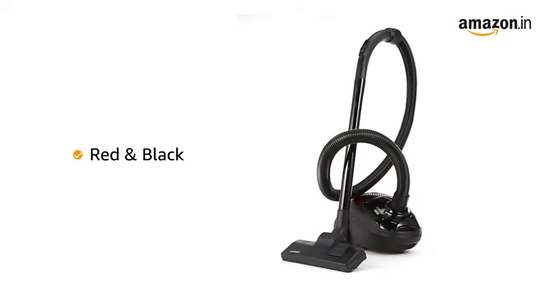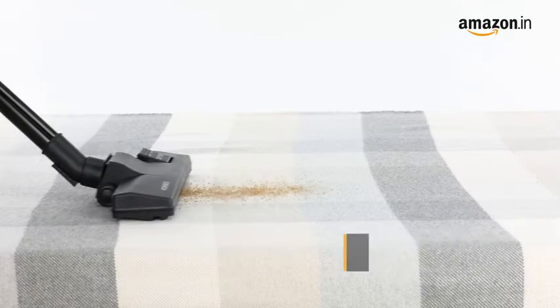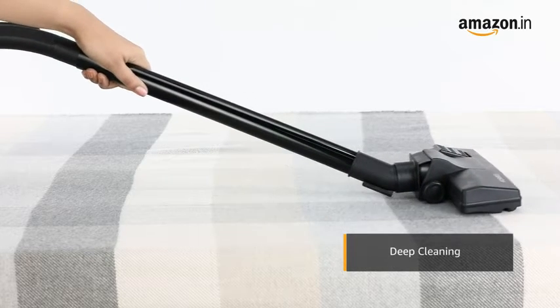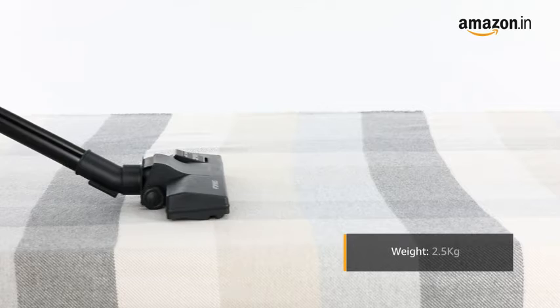It comes in red or black color. You can use it to clean your upholstery for deep cleaning purposes. The product weighs 2.5 kilograms.